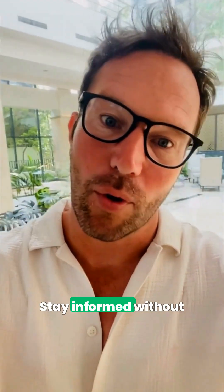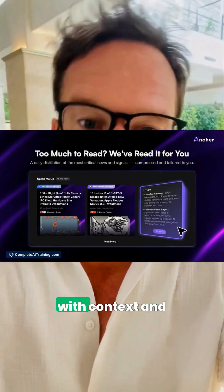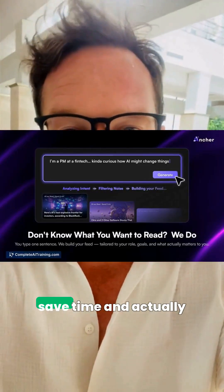While you're building, stay informed without drowning. Anchor gives clear, concise news with context and source links so you save time and actually keep up.